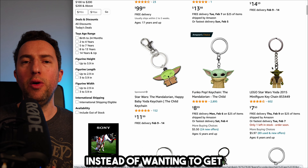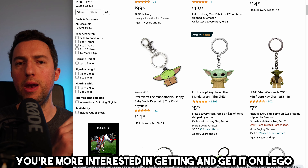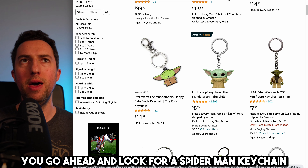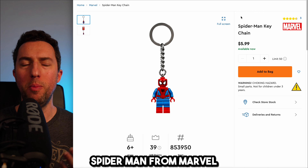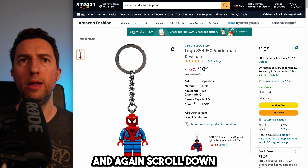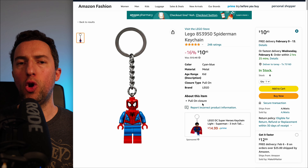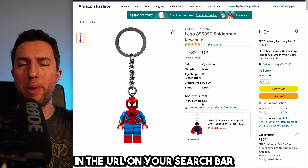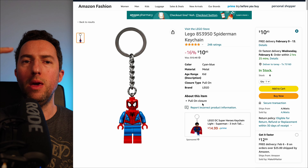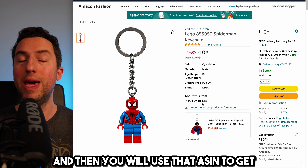If instead of Lego, Disney, and Star Wars, you're more interested in getting ungated on Lego, Marvel, and Disney — Disney also owns Marvel — go ahead and look for a Spider-Man keychain. Find the related ASIN on Amazon by scrolling down. Sometimes it doesn't show when you scroll down — in that case, look in the URL on your browser for a number starting with B, since all ASINs usually start with B. Use that ASIN to get ungated on Lego.